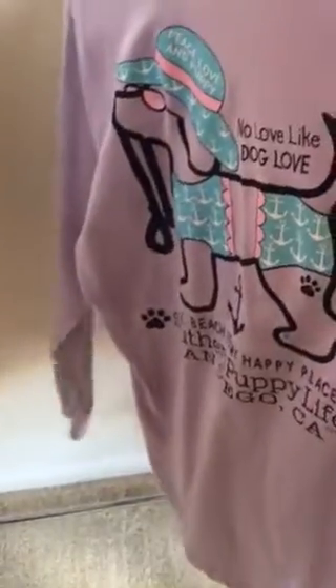This is my favorite purchase — this long sleeve shirt, it's really soft. It's got a cute dog with a leash that says 'the beach is my happy place.' It was $21.99. It's so cute — anyone who knows me knows I love purple dogs and the beach.